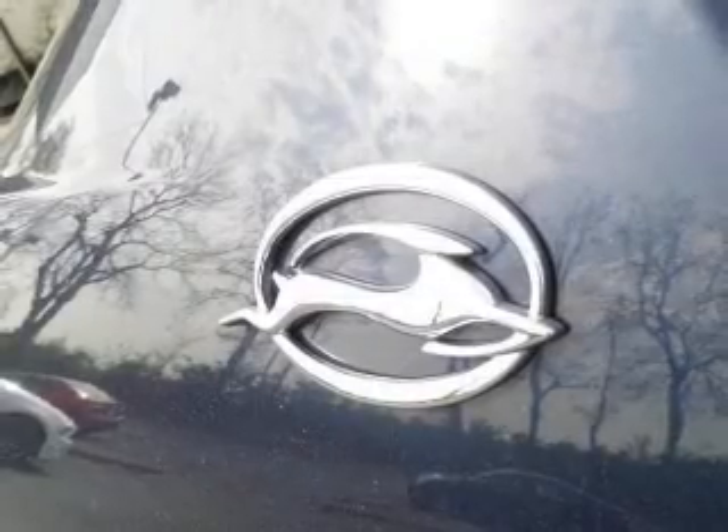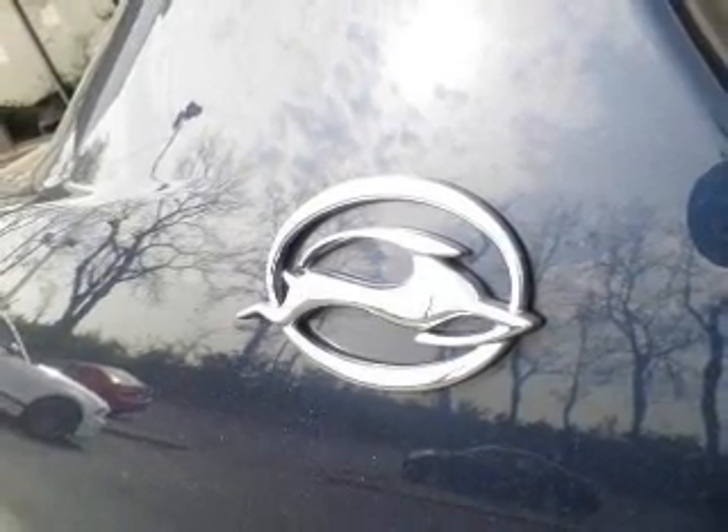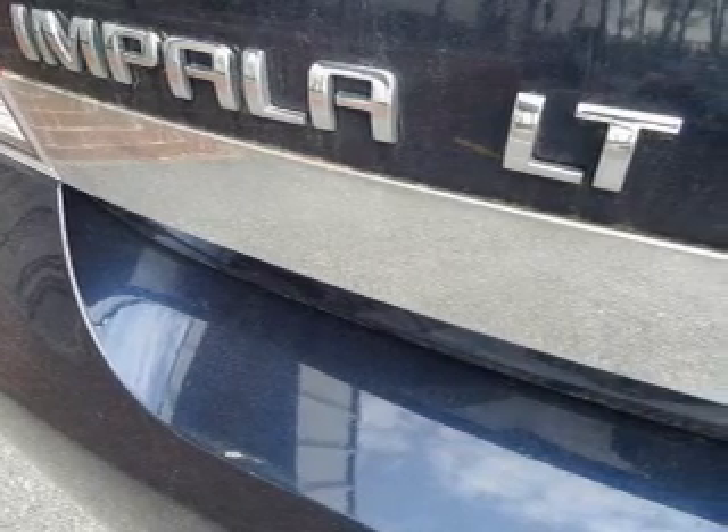Keyless entry, power door locks, power windows, cruise control, an AM FM stereo with a CD player, power mirrors, power steering. Our website offers more information on all of our vehicles.